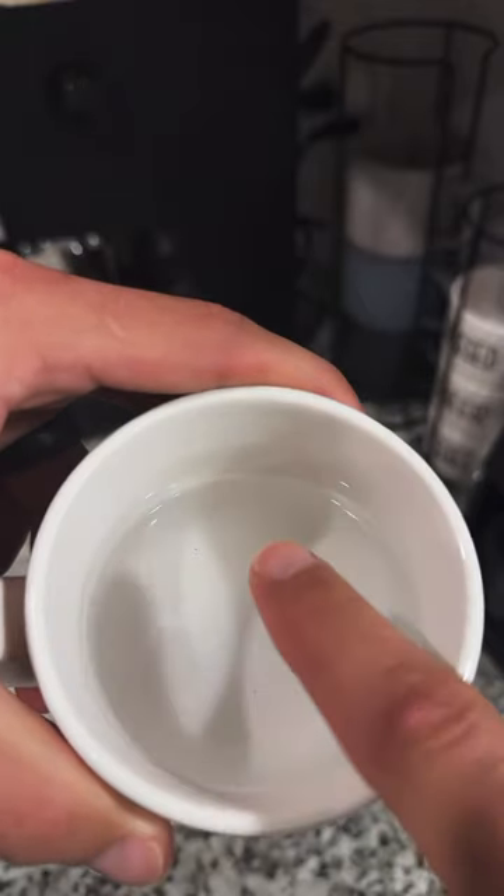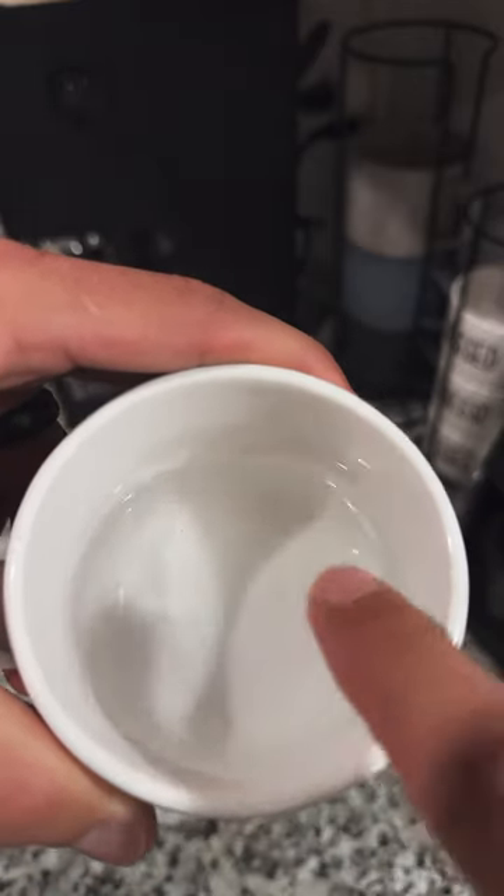If this Teflon is consumed, it can be very hazardous. So Gaggia has been great in shipping me a replacement machine.